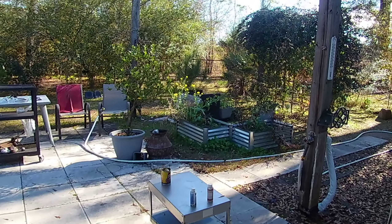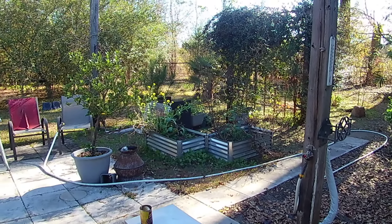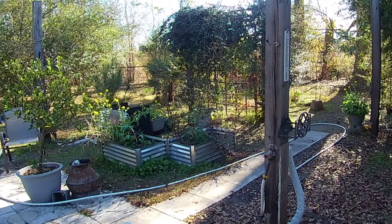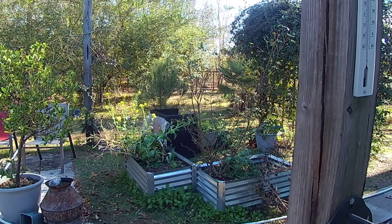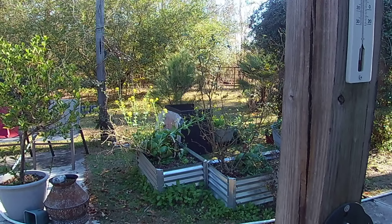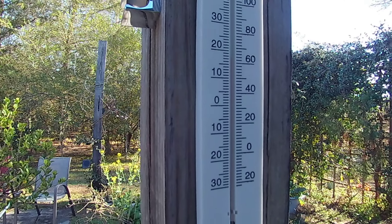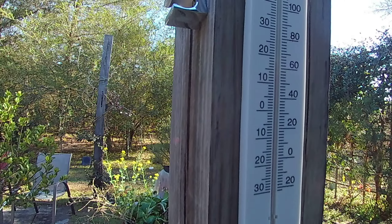Hello, welcome to Homesteading Northwest Florida. It is January 6th, about 1:30, and it was a beautiful sunny day today. I'm watching predictions on weather.com and finding them to be not great — the 10-day forecast gets really screwed up. It was like 68 degrees, and now at 1:30 the sun is not right on this patio, so we've got 65, 64 degrees.